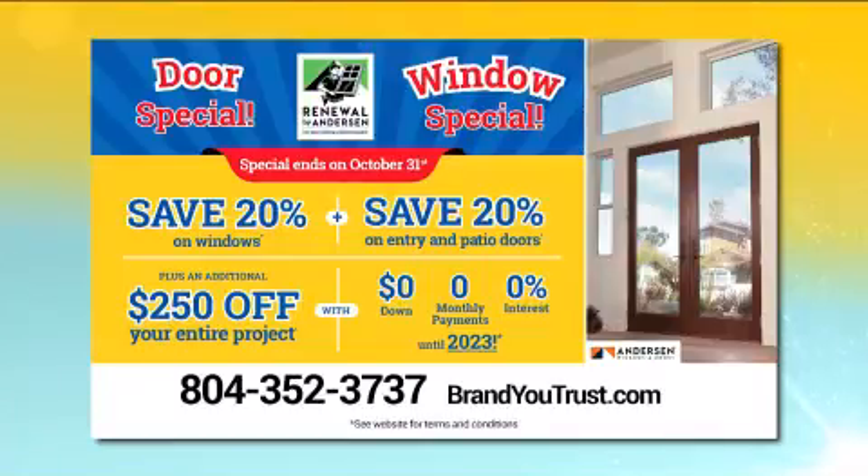Thanks, Paige. Here's that limited-time window and door special from Renewal by Anderson: now through October 31st, save 20% on every window, patio door, and entry door, plus receive an additional $250 off the entire project. Get it all with zero down, zero payments, and zero interest until 2023. Call 804-352-3737, or visit brandhutrust.com to schedule your free, no-obligation window and door appointment.